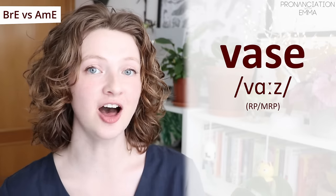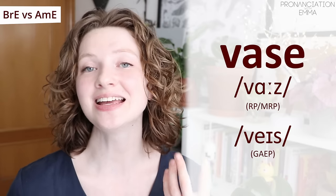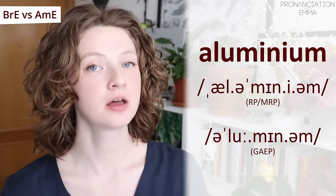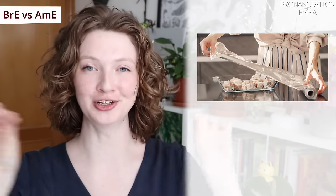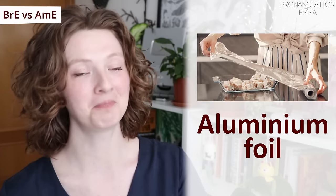In the UK we say 'vase' — so the vowel changes, and also the endings change: 'vase' has vibration at the end, while the American 'vase' does not. Now this one is very, very different: 'aluminium' — in the UK we call it aluminium foil, while in the US it's 'aluminum' foil. They're quite different.